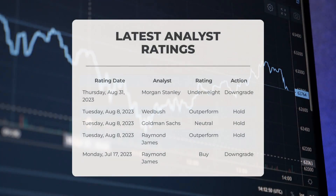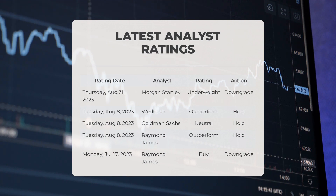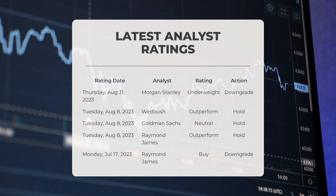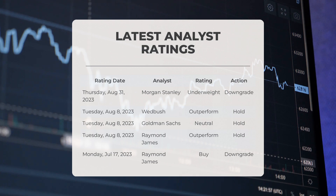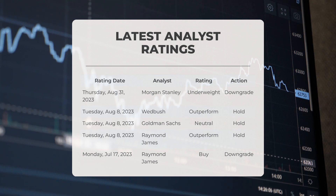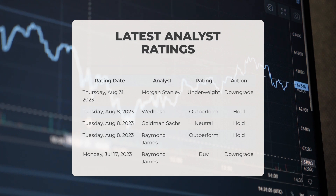Analyst ratings: On August 31st, 2023, Morgan Stanley gave PLTR an underweight grade with a downgrade action. On August 8th, 2023, Wedbush gave PLTR an outperform grade with a hold action. Also on August 8th, 2023, Raymond James gave PLTR an outperform grade with a hold action. On July 17th, 2023, Raymond James gave PLTR a buy grade with a downgrade action.